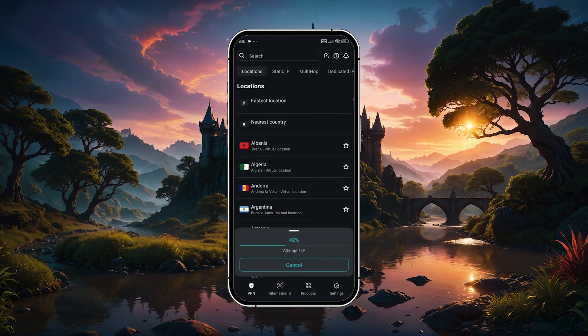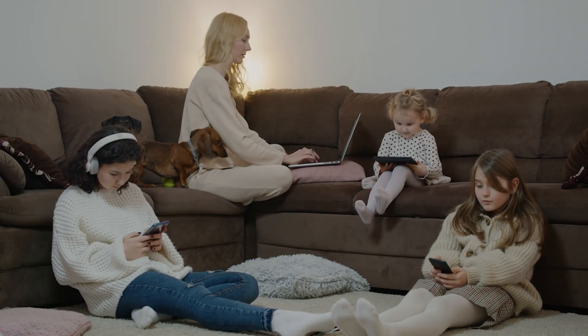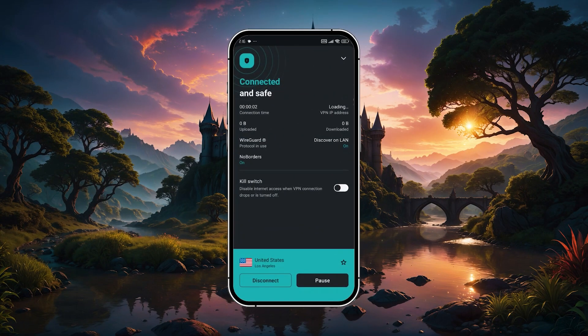So if you're after the most value for your money, especially if you've got multiple devices or you're sharing with others, Surfshark is a great way to go.